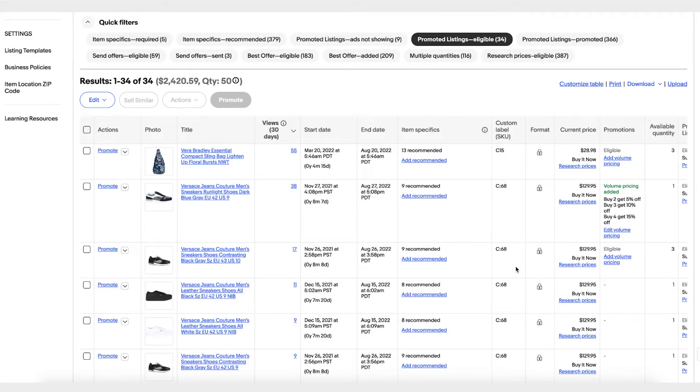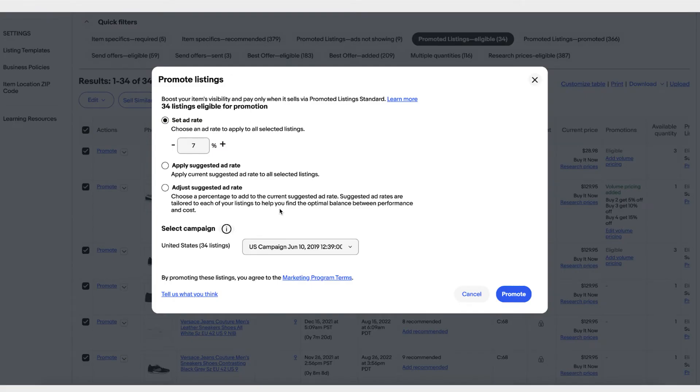And let's say you want to promote some listings. Instead of trying to find which listings are eligible, you can click on the quick filter for promoted listings — this will show you only the listings you can run a promotion on. You can either do one at a time, select only a few you want to promote like some high-price item listings, or select all and click Promote to promote listings in bulk.